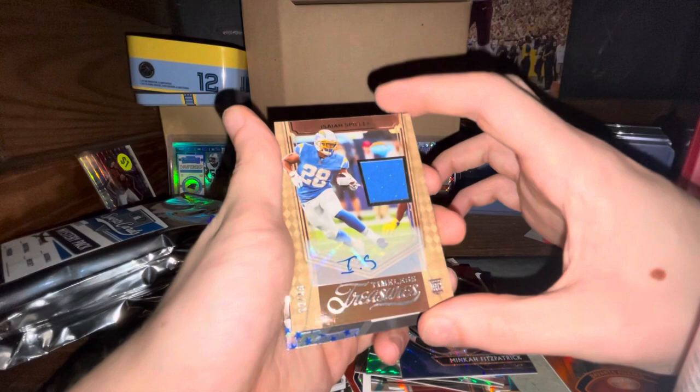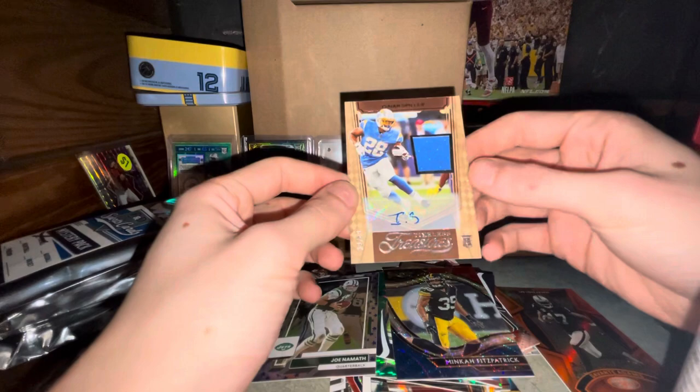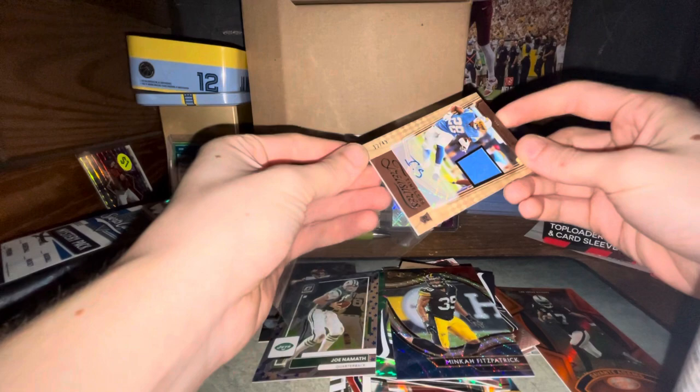Amon-Ra St. Brown rookie, Minkah Fitzpatrick parallel, and then a backwards card — I think he does this on purpose. Isaiah Spiller out of 49 patch auto — that's crazy, I did not expect to get an auto out of these. Granted Isaiah Spiller is not a very well sought-after one, but it's still numbered out of 49 and it's a rookie patch auto, so it's cool to get. Going to sleeve this up along with the other numbered cards.